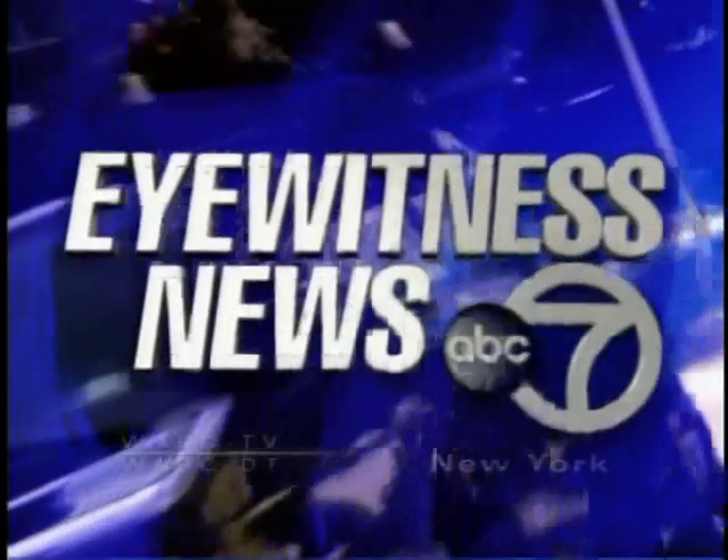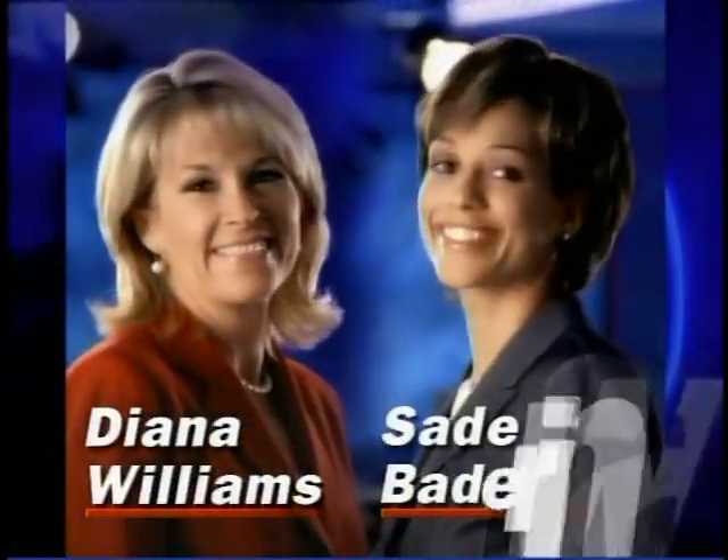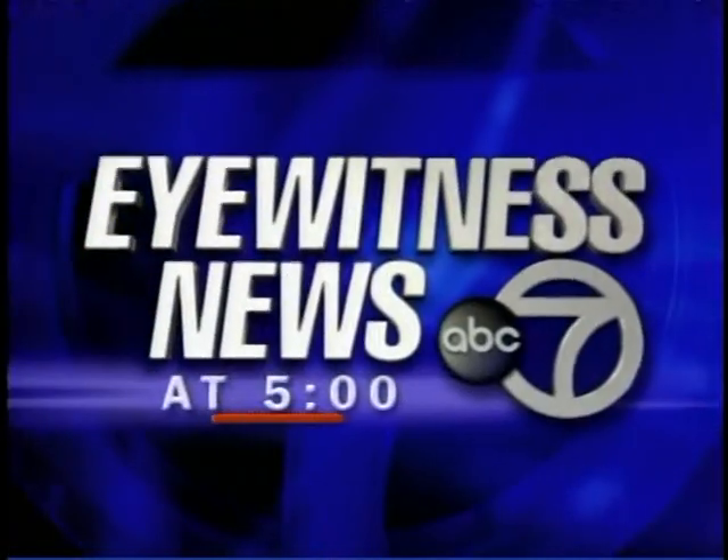This is Eyewitness News, the News Leader, with Diana Williams, Sade Beterenoir, and Sam Champion, with the exclusive AccuWeather Forecast. Eyewitness News at 5.